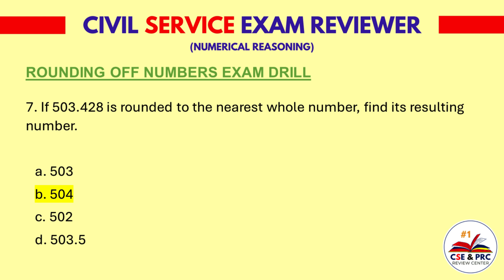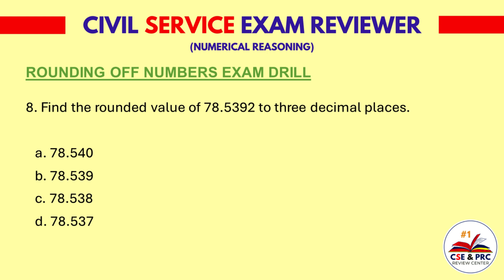Question 8: Find the rounded value of 78.5392 to 3 decimal places. a. 78.540, b. 78.539, c. 78.538, d. 78.537. The answer is a. 78.540.